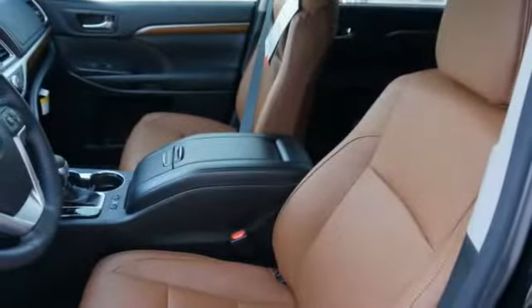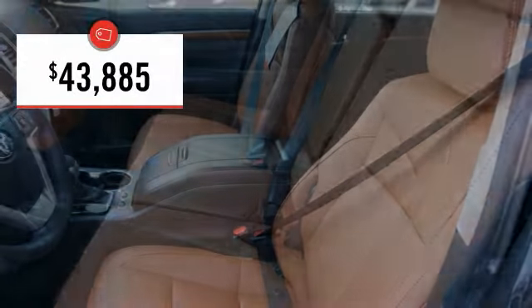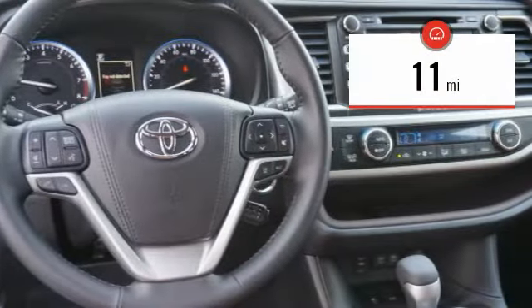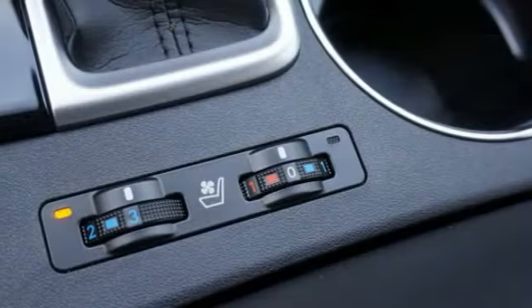A 2010 top safety pick, the Highlander is where substance meets style and is priced below $45,000. This vehicle has less than 100 miles. Your new ride is just a phone call away.